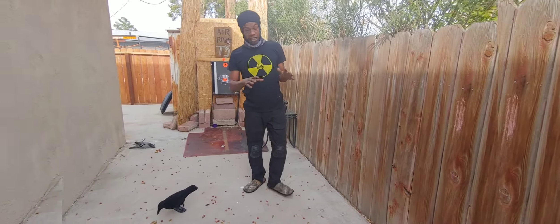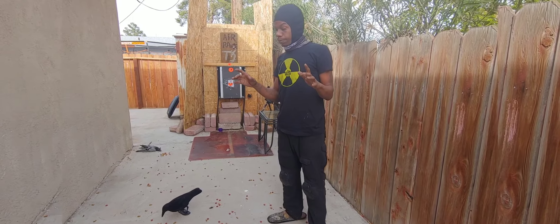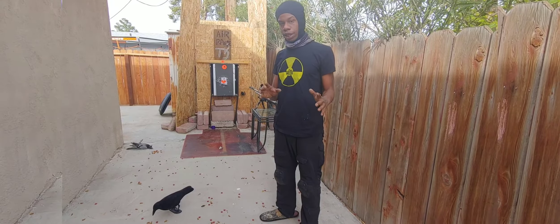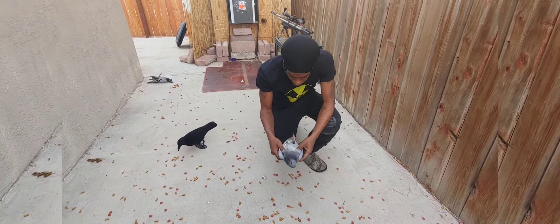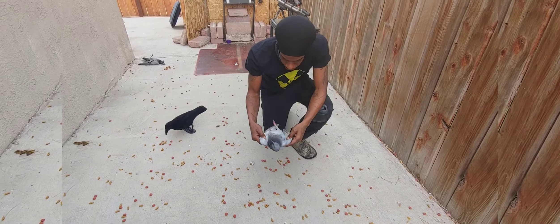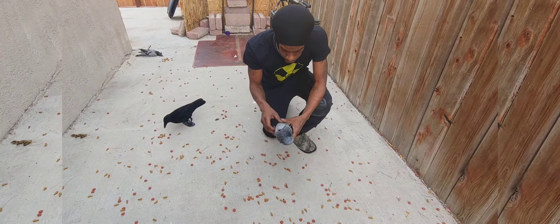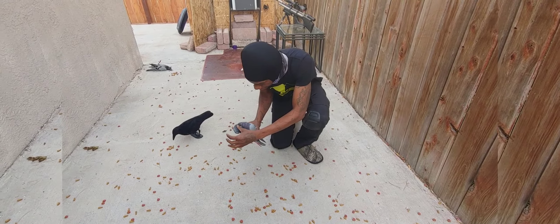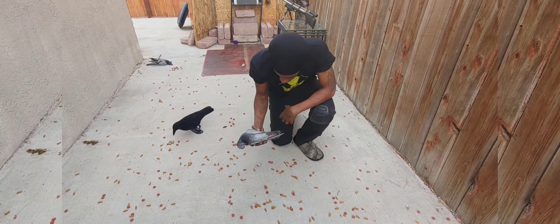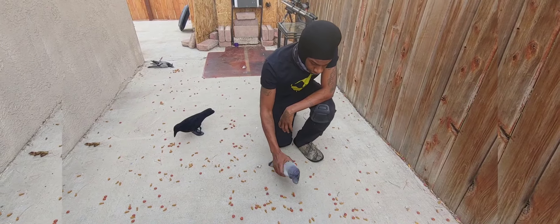Those painted pellets did major damage, mainly to the second bird. The first one is this one right here. I can't seem to find where it got hit, but it did drop on the first hit. This was the first shot, so he's a little stiff now, as you can see. But it took him down first hit. I could have sworn I got him in the neck. I can't find a hole, but he went down, so this is a kill shot, first shot — can't find the round.